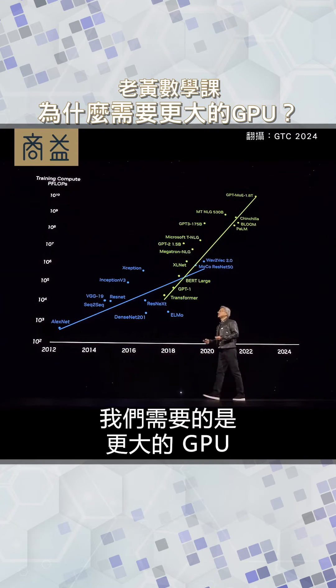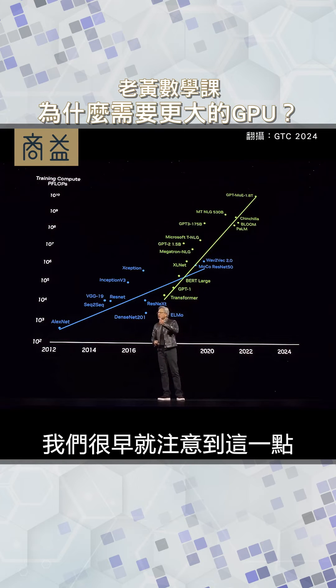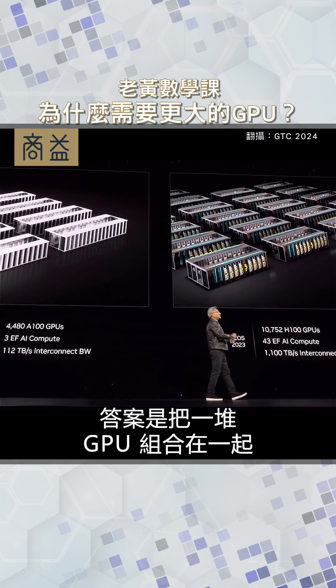What we need are bigger GPUs — much, much bigger GPUs. We recognized this early on, and we realized that the answer is to put a whole bunch of GPUs together.